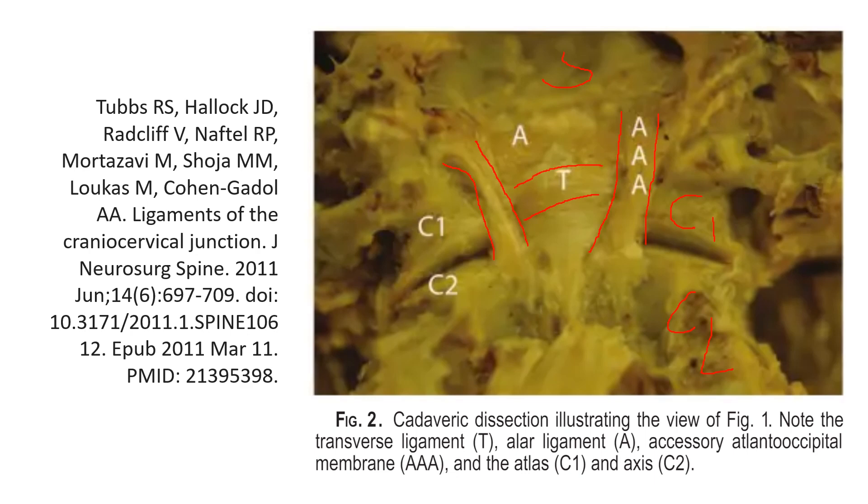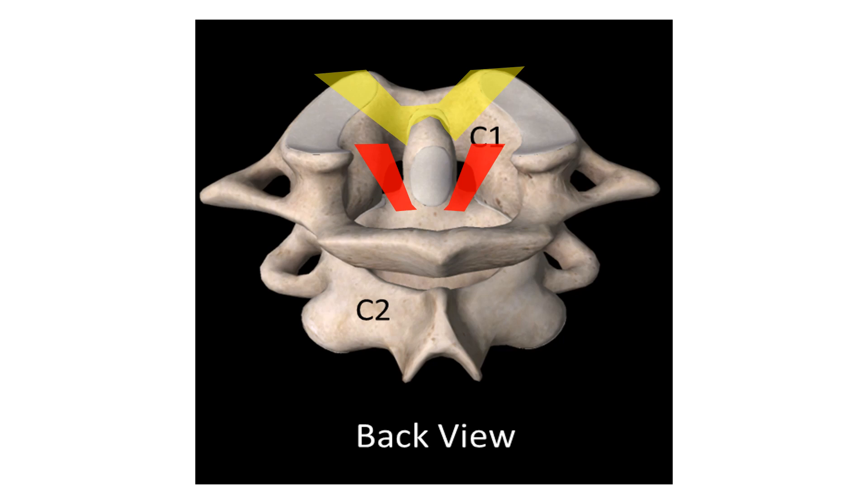So this is a cadaver dissection. I liked it because it does show the ligament well, but it's hard to get a sense of where you are. Now I think this is a better view here. We've got the alar ligament up top here, and then we've got the accessory ligament in red below. The alar ligament in yellow on top goes from the dens of C2 up towards the skull, and the accessory ligament goes from C2 up towards C1 in a very similar direction. So this is why I call it the secondary alar ligament.